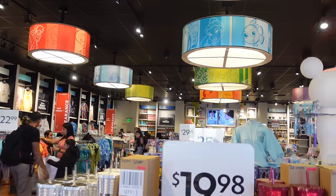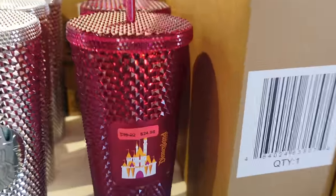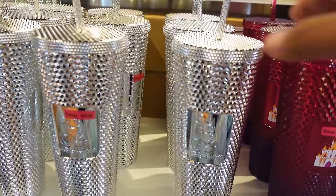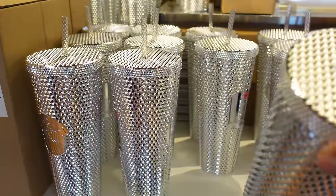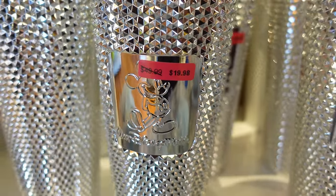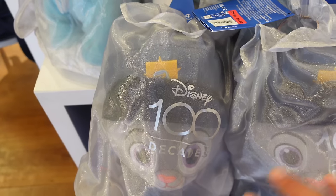We just got inside the Disney outlet store, and over here by the entrance it looks like they restocked on the Starbucks studded tumblers. Last time they didn't have many, but this time they have this one for $24.98, and tons of the silver ones. They also have some of the Disney 100 decades plush collections in stock.